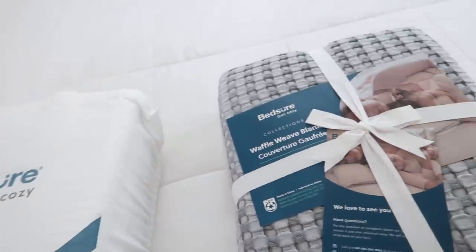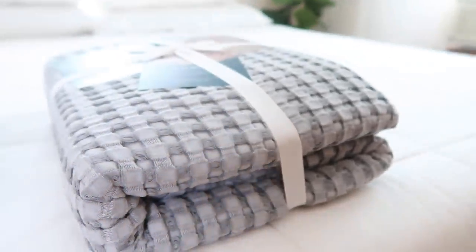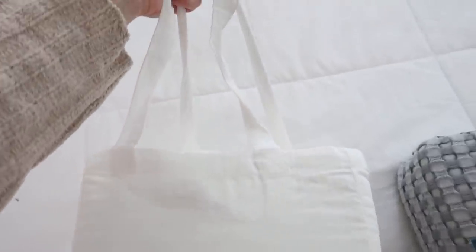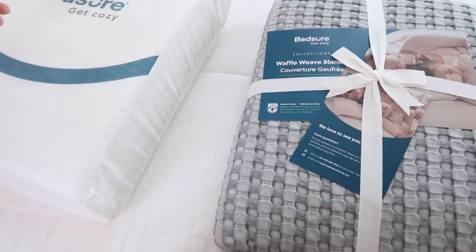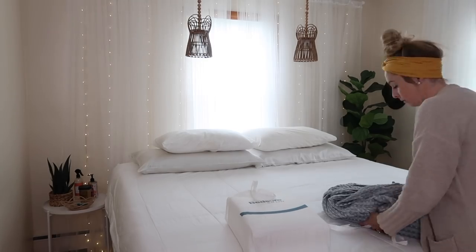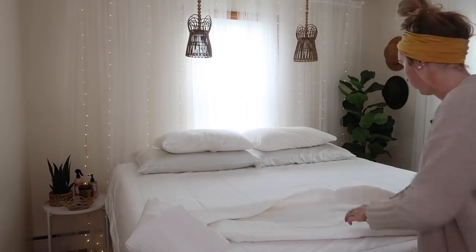I went ahead and tackled getting the bedding changed around. I've been doing very simple bedding — no throw pillows, just my normal sleeping pillows and my blanket. I just think it keeps everything nice and tidy looking. First off, I have to give BedShare huge props for their packaging. I love when things are packaged well and beautifully, and these would make excellent gifts — whether it's a housewarming or a wedding gift — and they already come in a great-looking package.